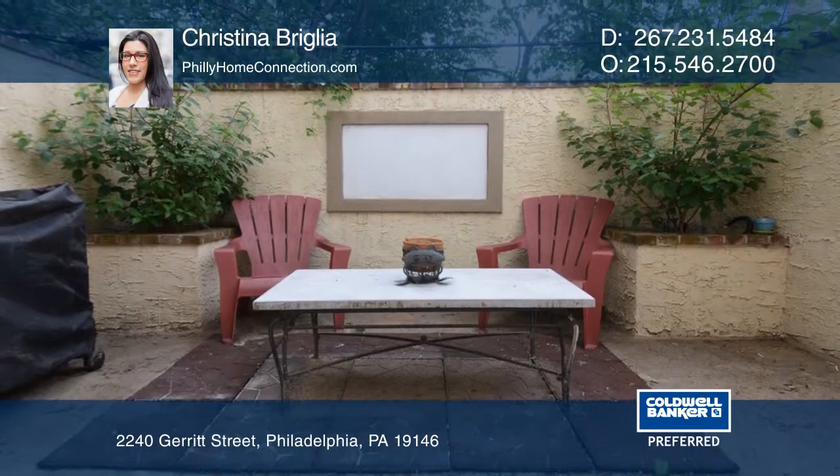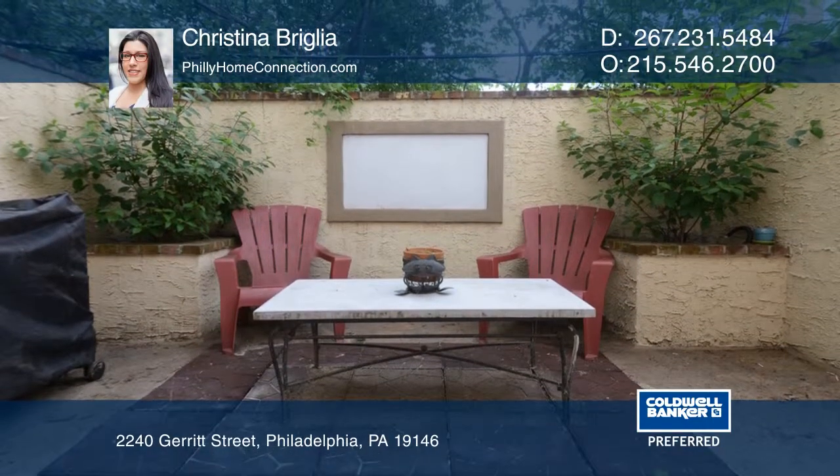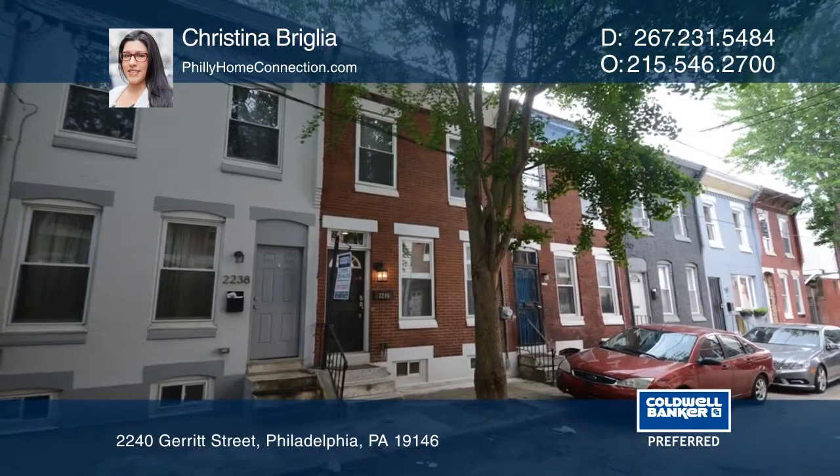This home is close to local conveniences and public transit. Call Christina Brinklia today for a private showing.